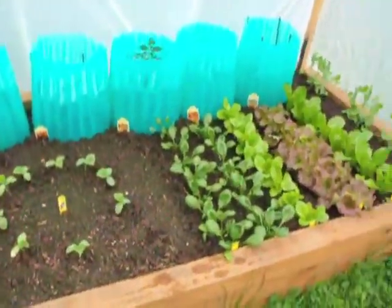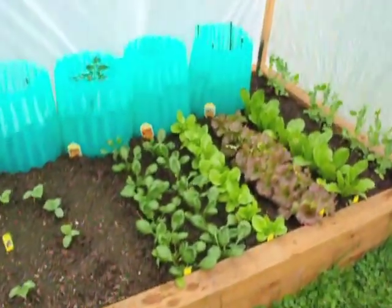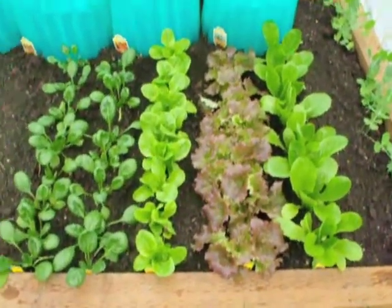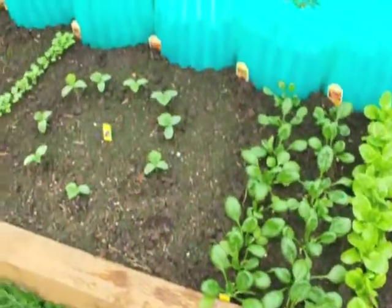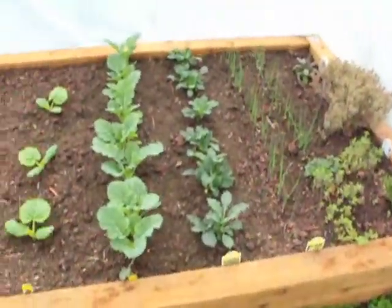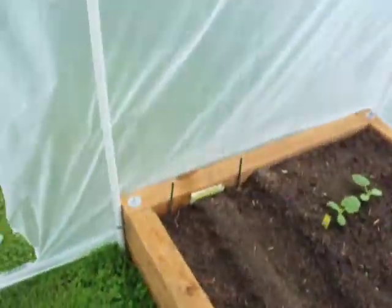And the garden is obviously enjoying it. It's grown really well — it's only been a week and a half or so since I put everything out, not quite two weeks. Lots of obvious growth.